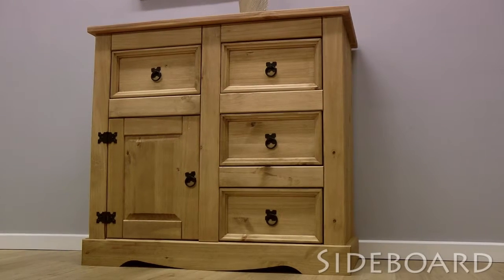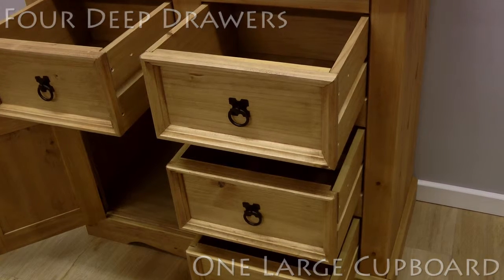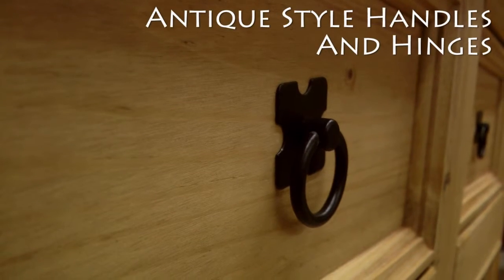For more storage you can't go wrong with this stylish sideboard with four drawers and a large cupboard, finished off with beautiful antique style metal handles and hinges.